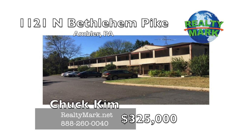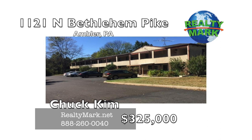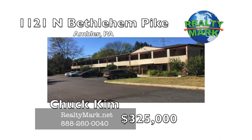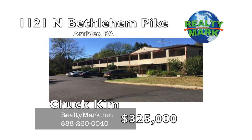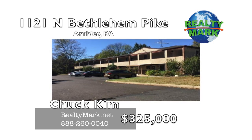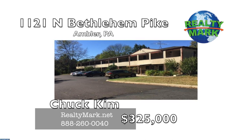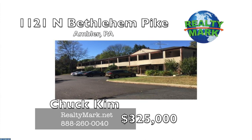Great opportunity for a future expansion of an operating motel business on Route 309 in Montgomery County, Pennsylvania. The Hatfield Motel is for sale. This motel has 16 units with a three-bedroom manager suite. The land use is Motel/Hotel under 40 units, low-rise use type. Call Chuck Kim for more details.